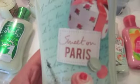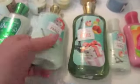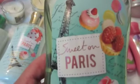And here are my lotions. Vanilla Bean Noel, to go with my candle. This is Sweet on Paris. And this is the Shower Gel — Sweet on Paris. I love this.